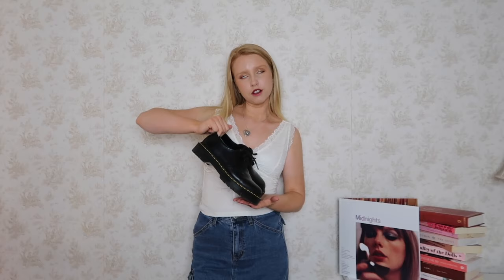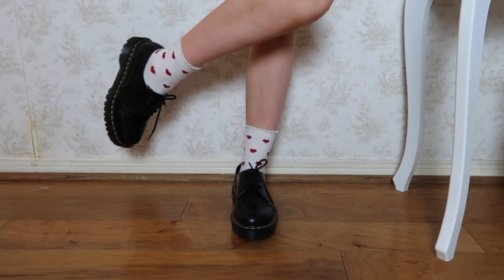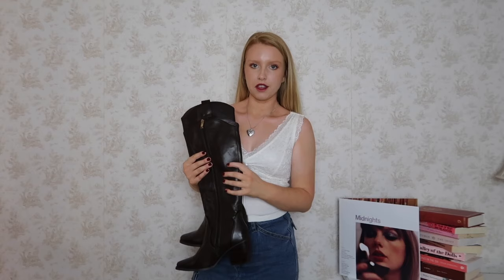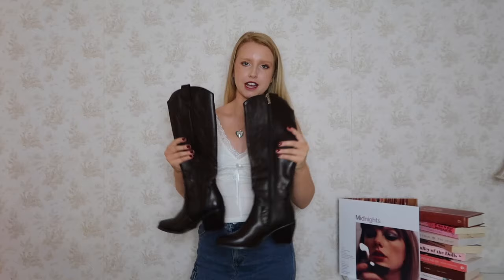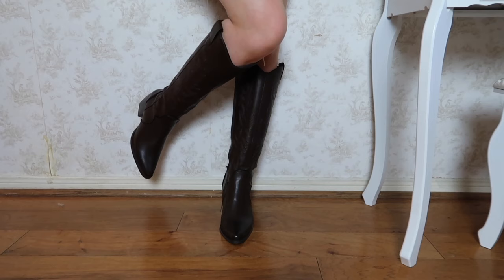Next is a good old pair of Doc Martens — these are the 1461 Bex smooth leather Oxford shoes. You could go for Oxfords, loafers, or boots, whatever you prefer. I feel like these are so perfect for the downtown girl aesthetic. I love styling them with little cute heart socks — that's my go-to. Another thing I wear all the time is longer heeled boots; these are a cowgirl style. I love wearing them with longer skirts, mini skirts, and bootcut jeans. Longer boots just automatically make you look very fashionable, even in a super casual outfit. These ones are from Dream Pairs.